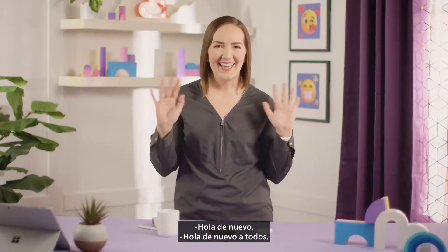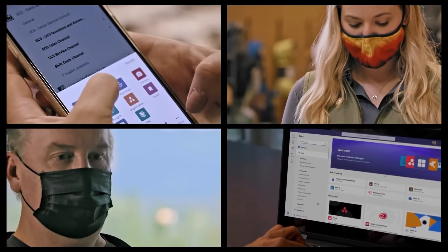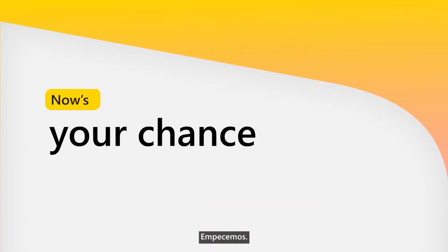Hi everyone, hey team. So let's get started.